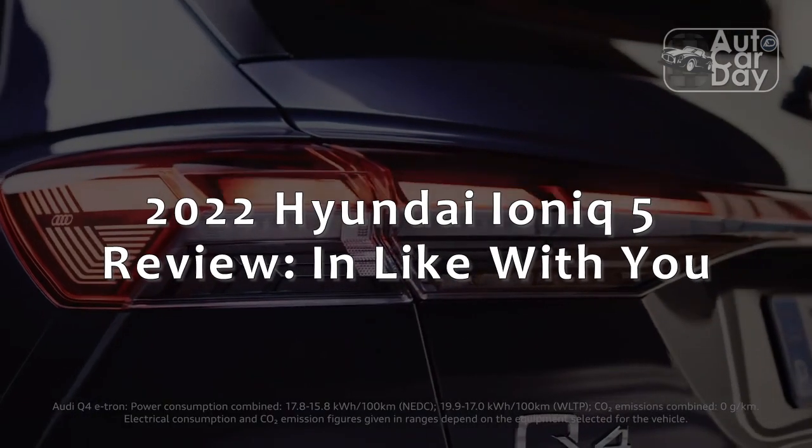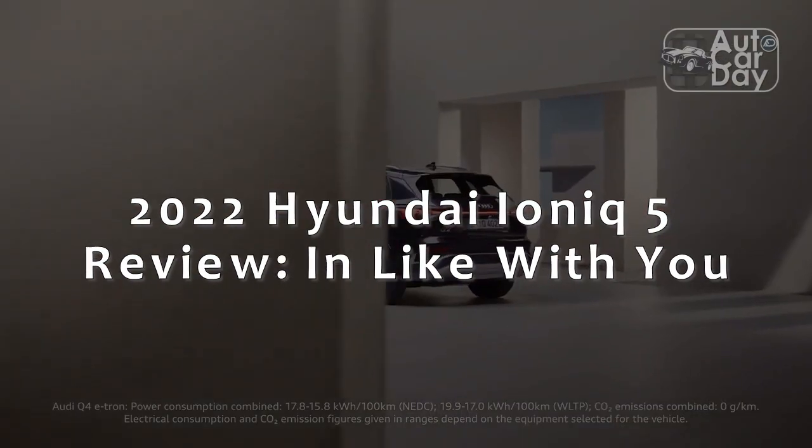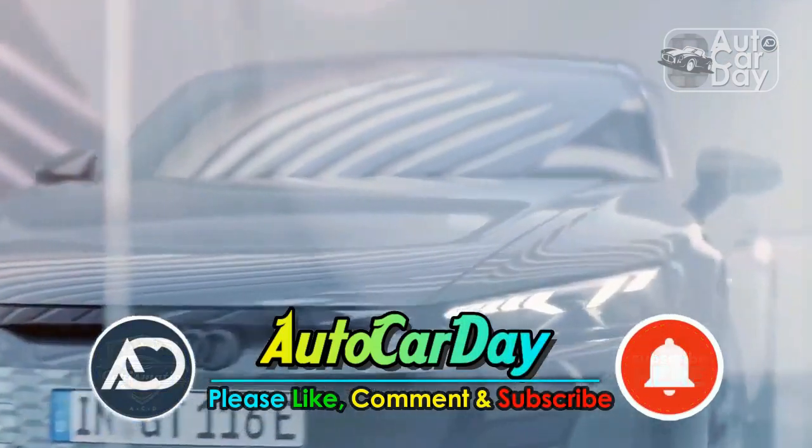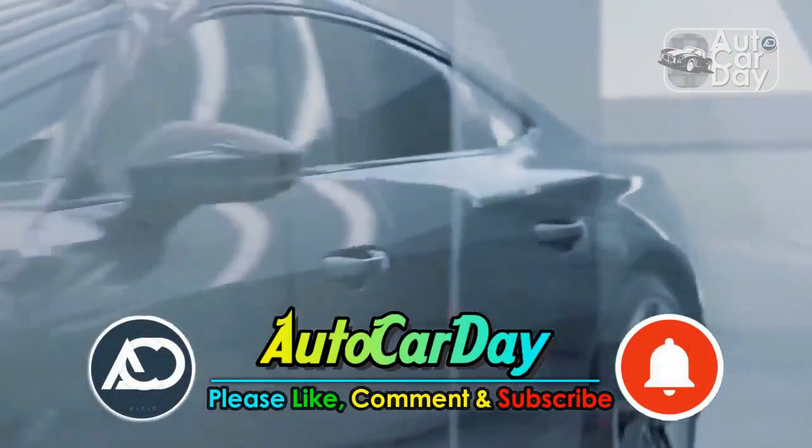2022 Hyundai IONIQ 5 Review. Please support us by pressing the like and subscribe button, and also turn on the bell button so that we can continue to provide the latest information about cars and automotive for you.